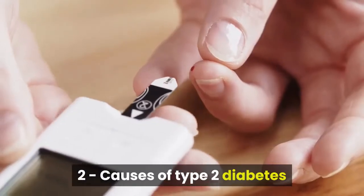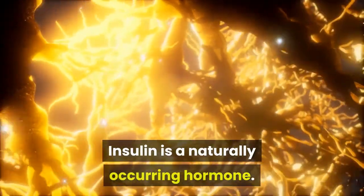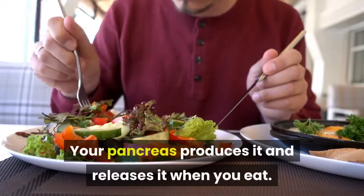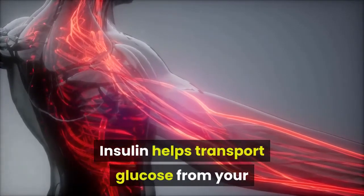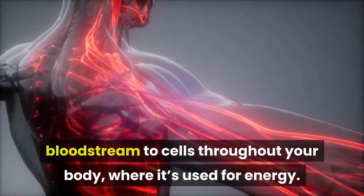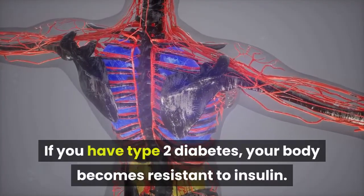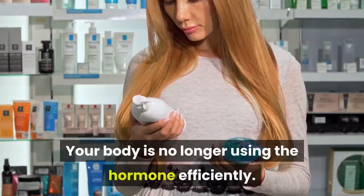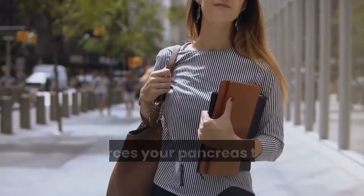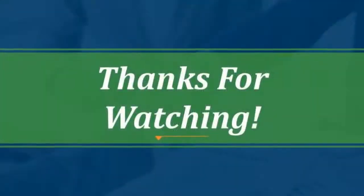Causes of Type 2 Diabetes: Insulin is a naturally occurring hormone. Your pancreas produces it and releases it when you eat. Insulin helps transport glucose from your bloodstream to cells throughout your body, where it's used for energy. If you have type 2 diabetes, your body becomes resistant to insulin and is no longer using the hormone efficiently. This forces your pancreas to work harder to make more insulin.